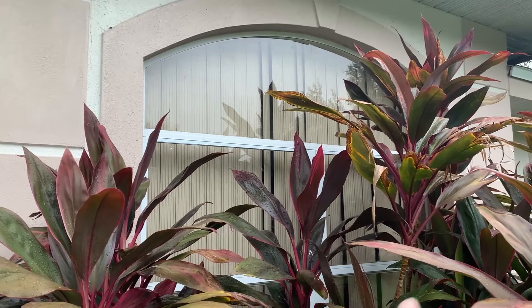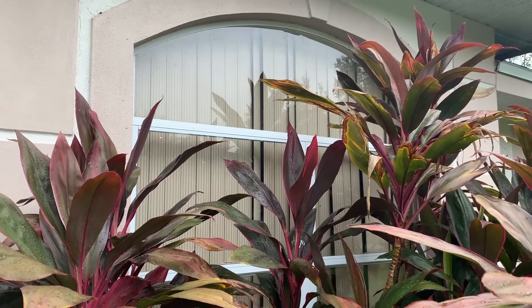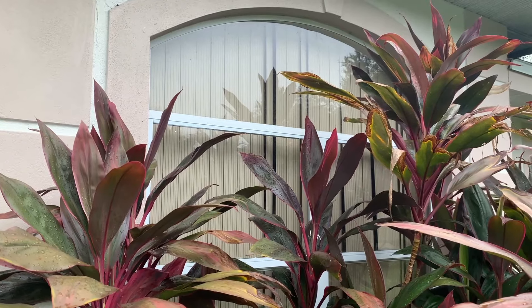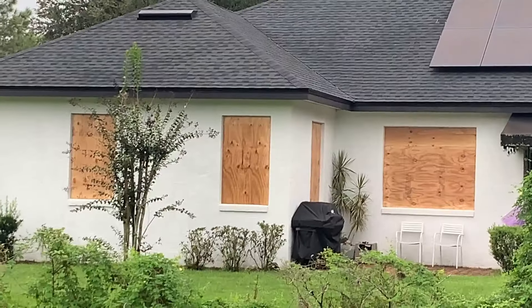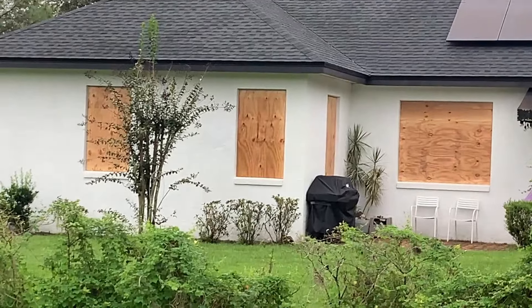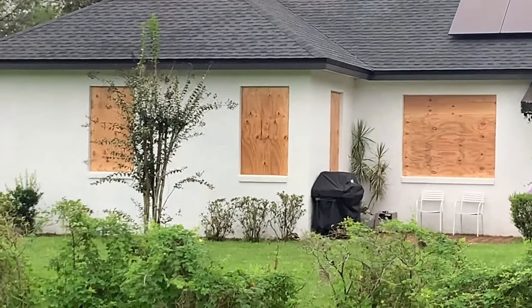I've taken the lazy man's way out and I haven't boarded up any of my windows. I've never really needed to do that in the past, so I'm just going to go with it. However, my neighbors have gone full window boarding, and they did a perfect job too. Look at that — that's amazing.